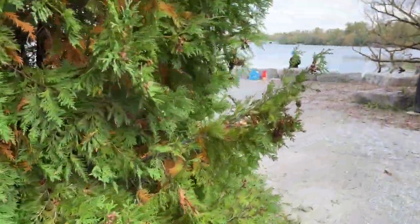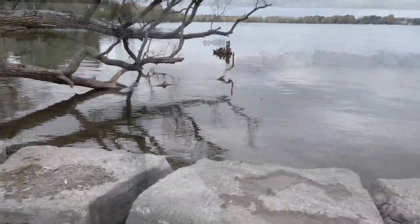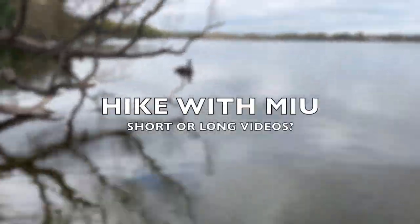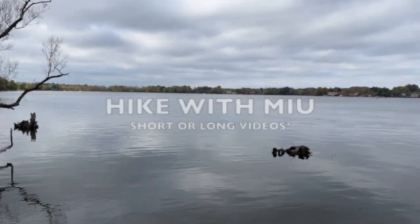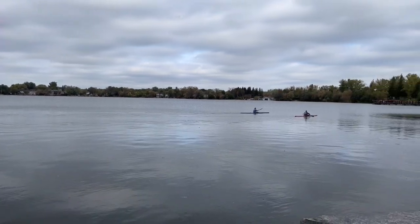One of my sweet subscribers commented that they loved these hike with Mew videos and asked for longer ones, so this one's a little longer. I didn't want to overdo it. Let me know in the comments below — what's the perfect length for you?